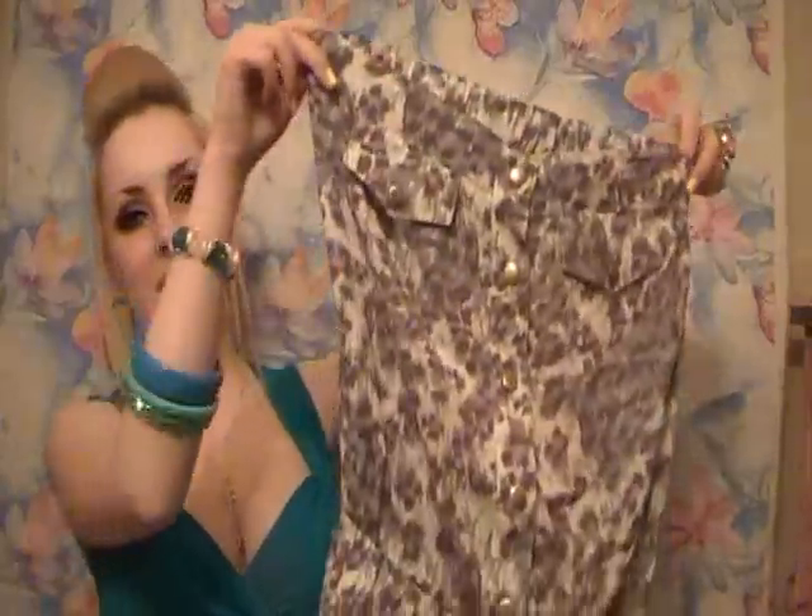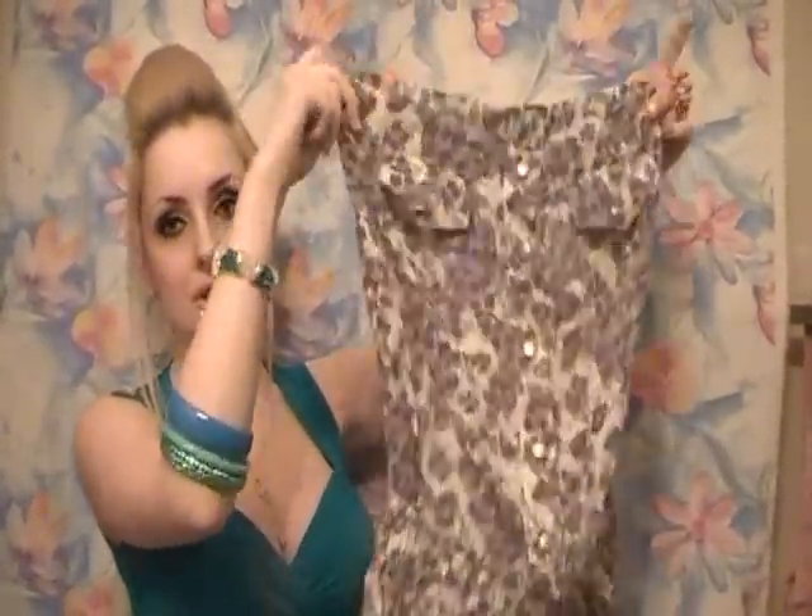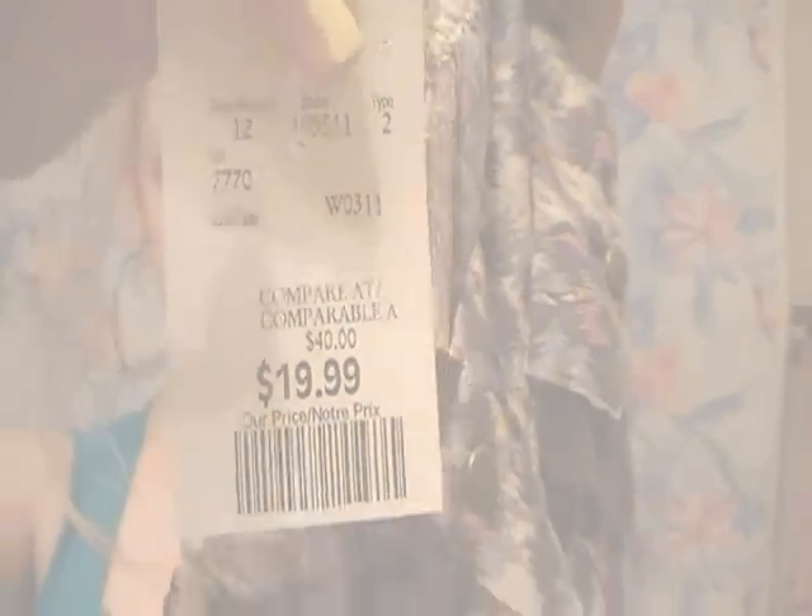So I went to Winners and I got a romper. I don't own a romper — last spring and summer I tried to find one so hard but I just never really liked them on me, and I could never find one because I'm very short, like 4'9", so I can't find rompers that fit me well. But I found one at Winners! It's this beautiful pink, blue, and white animal print — a top and shorts put together. This one was $19.99. Cheap!